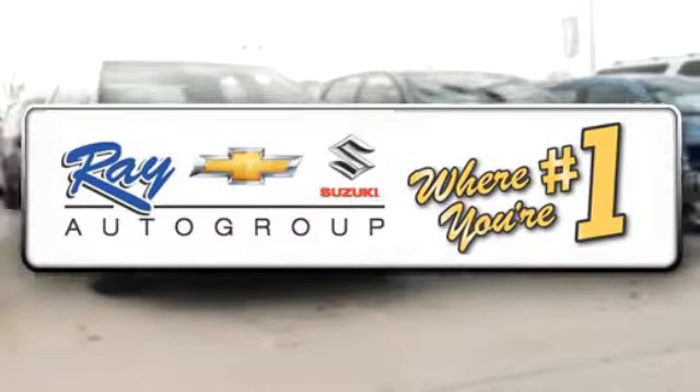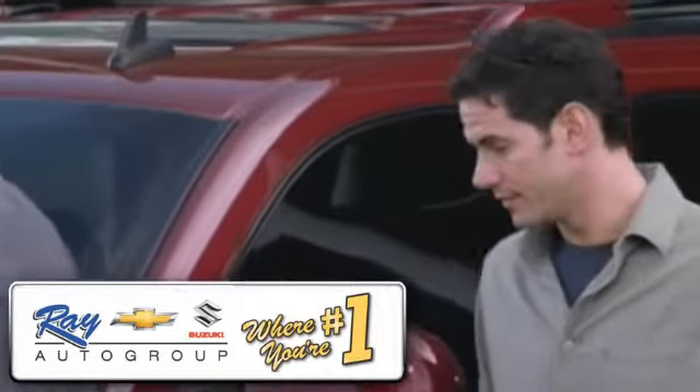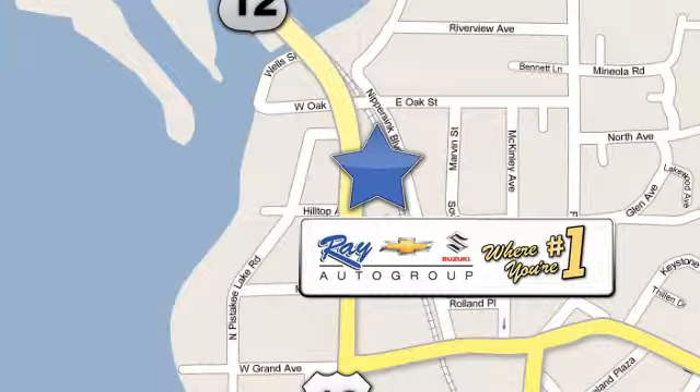At Ray Chevrolet Suzuki, our inventory changes daily, and if you don't see what you're looking for, just ask and we'll find it for you. Ray Chevrolet Suzuki is conveniently located at 39 North Route 12 in Fox Lake, Illinois.